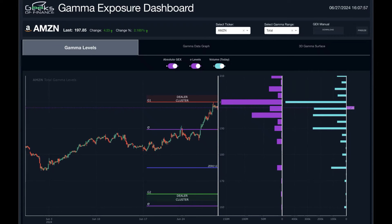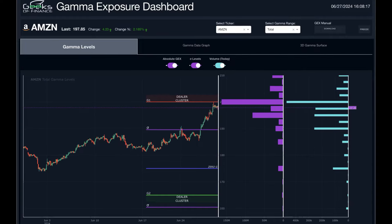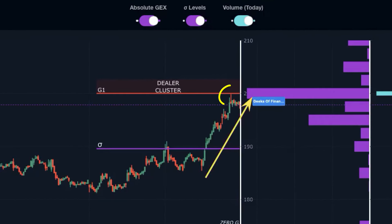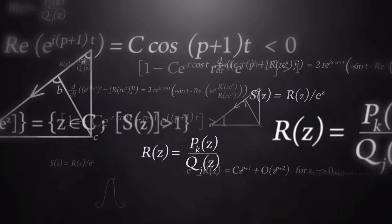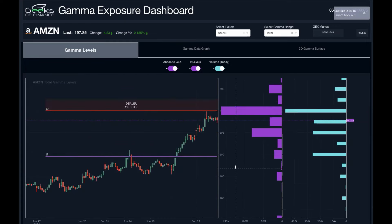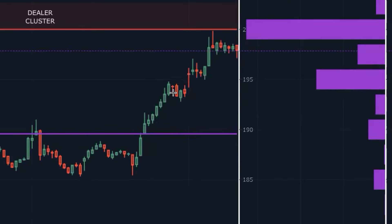Hey everyone, it's the Geeks from Geeks of Finance. Today we are talking about a trade we took in Amazon where we netted nine percent on our portfolio in just a number of days. You can see Amazon having a big ramp up here, all the way tagging the 200 level earlier this morning. We just want to go through how we find these trades ahead of time and give you guys a little bit of insight into our strategy and methodology. These purple bars are the gamma exposure levels, and Amazon just barely tagging the 200 strike earlier today. We actually exited our trade yesterday on this big ramp up for a nine percent profit, most of those gains coming yesterday.